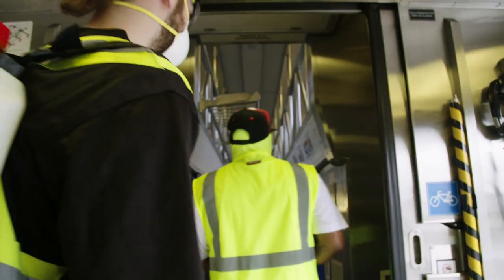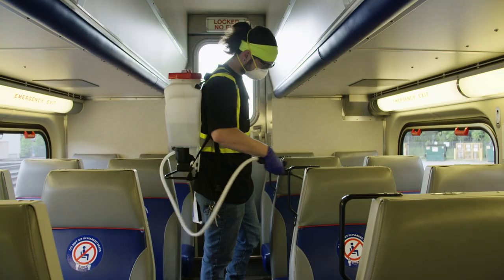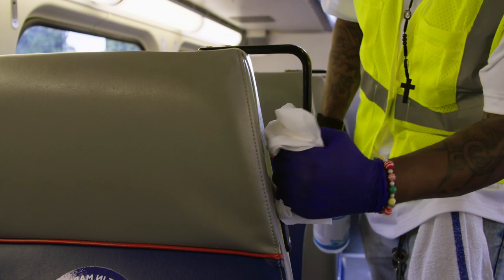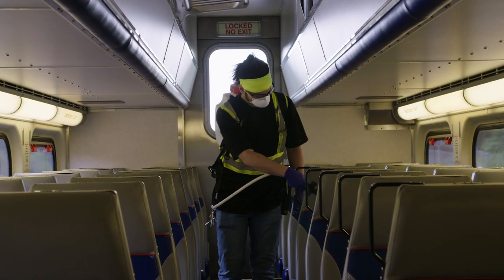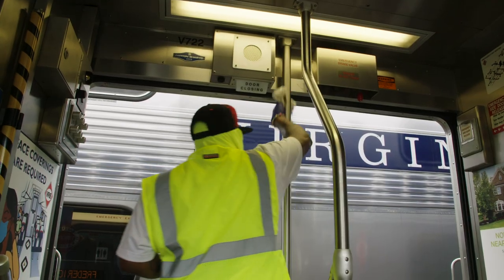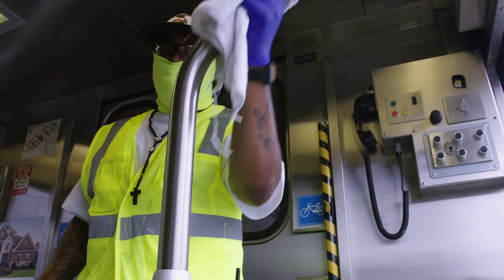It all starts with cleaning your train's interior with a potent yet environmentally friendly and non-irritating disinfectant that kills viruses, even those more resilient to disinfection, and bacteria. The process we implement uses salt, tap water, and electricity. This solution can be 100 times more powerful than the comparable chemical compound in bleach.